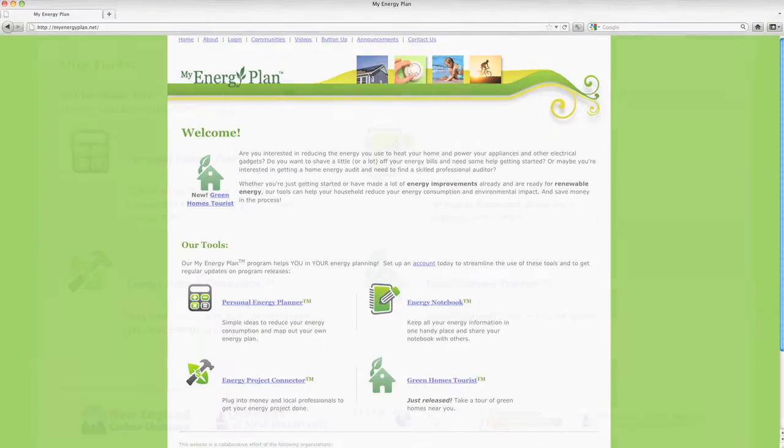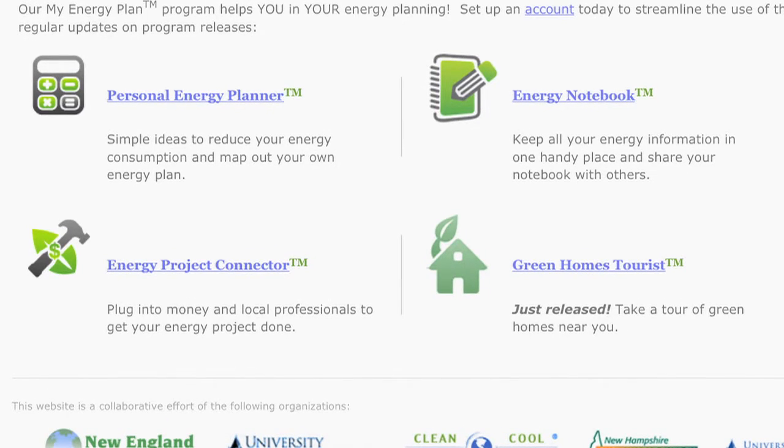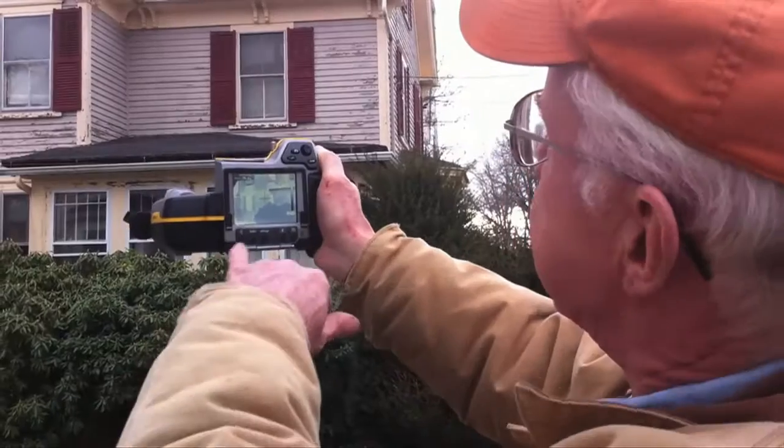Today on the green screen, we're talking with Julia Dundorf, who's brought money-saving solutions to the web. We developed MyEnergyPlan.net, which is an online system with some other outreach tools to help individuals here in New Hampshire really understand how they can save more money and get control of their energy costs.